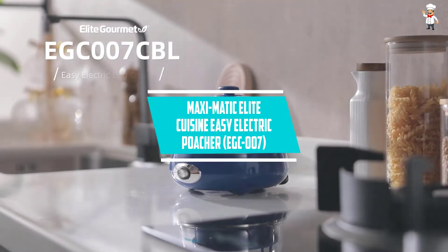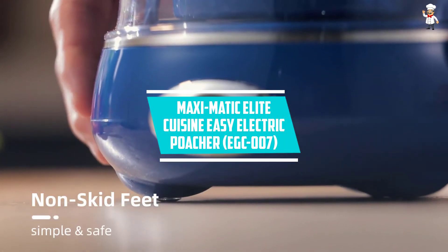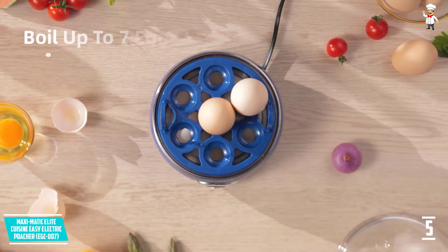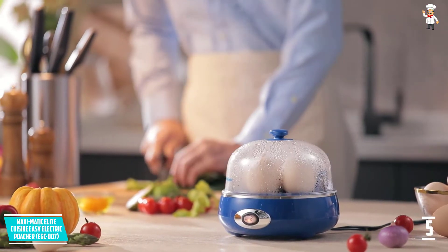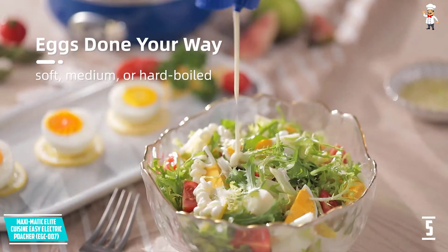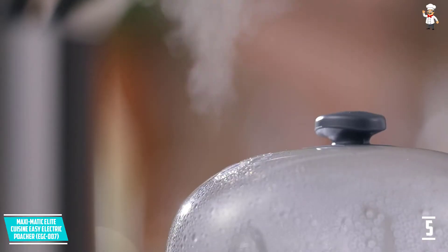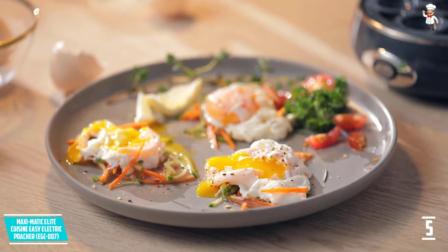At Number 5: Maxi Modich Elite Cuisine Easy Electric Poacher, EGC007. Maxi Modich clearly understands that customers do not just like good quality products — they love good after-sales services too. Maxi Modich ensures customers are 100% satisfied, and the lifetime warranty is simple proof that Maxi Modich believes in the overall quality and performance of this electric egg poacher.